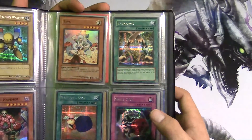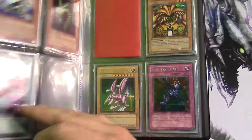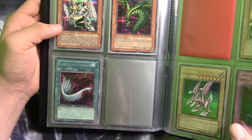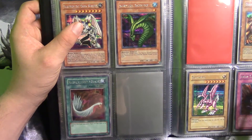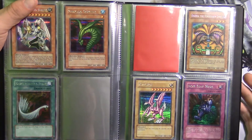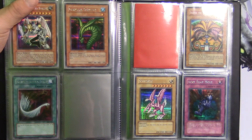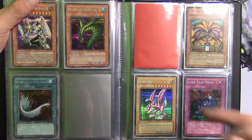Here's another list of promos: Exchange, Graceful Dice, Skull Dice. Over here we have Valkyrion the Magna Warrior, Sinister Serpent, and Harpy's Feather Duster. This is the reason I didn't want to show you guys my collection — because of these two empty spots right here. The next set is from DDS and I don't have Blue-Eyes yet or Dark Magician. I usually say I have everything old school, but this is something I still haven't tracked down.